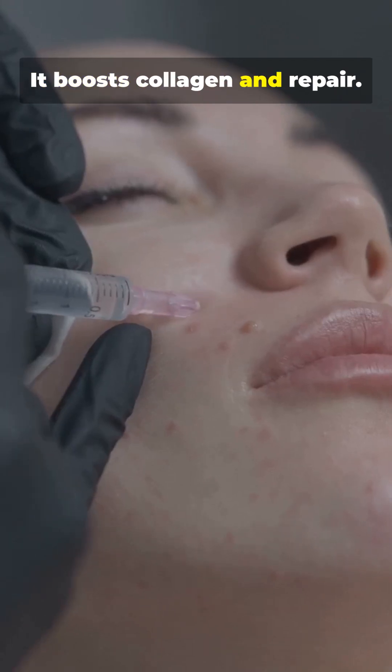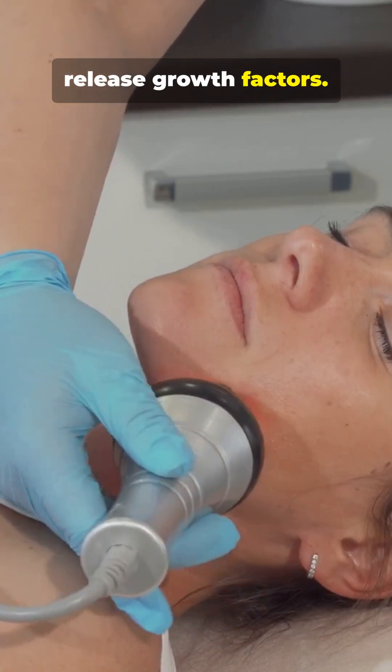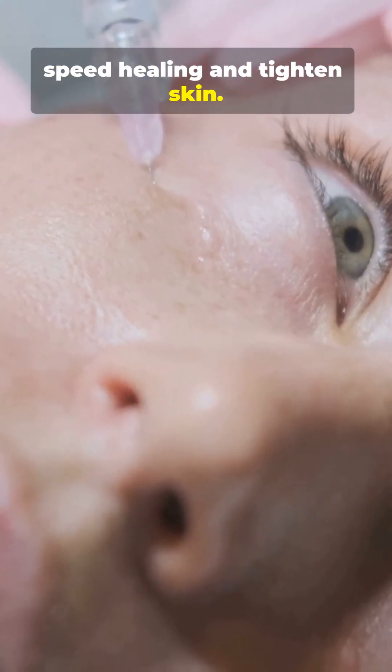It boosts collagen and repair. Sounds scary, but the idea is that your platelets release growth factors. Those growth factors can speed healing and tighten skin.